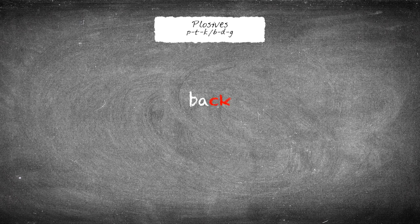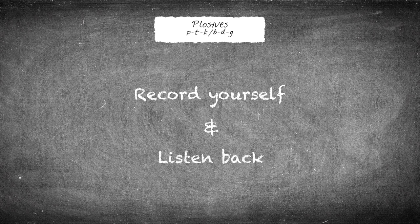Compare 'back' and 'bag', for example. The weaker plosives are achieved by lengthening the vowel sounds in front of them. Practice this by recording yourself and repeating these sentences. Don't forget to listen back afterwards to see whether you've mastered the plosives or that you need to repeat the task.